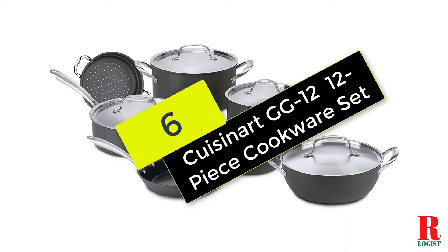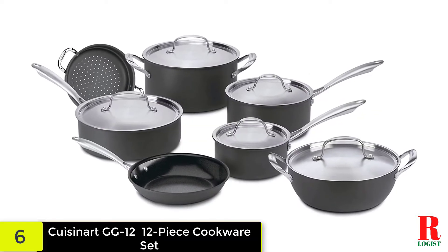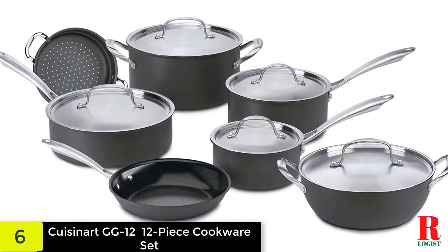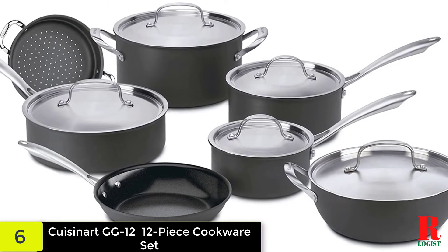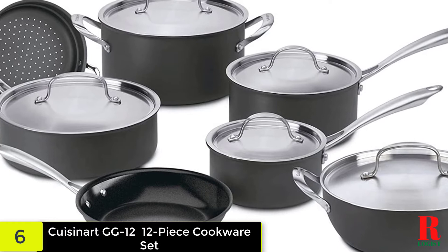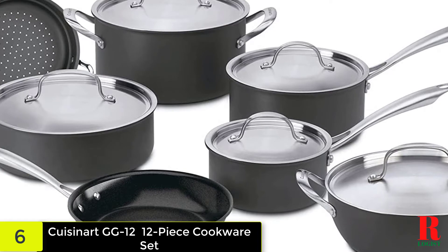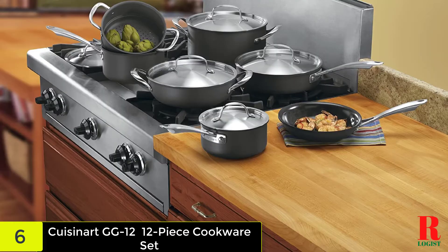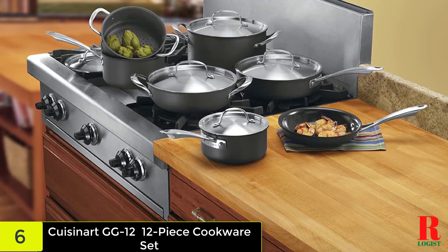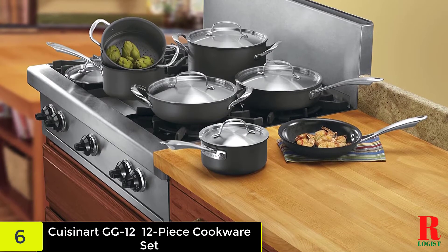At number 6 on our list, we have the Cuisinart GG-12 Green Gourmet Hard-Anodized Non-Stick 12-Piece Cookware Set. We're really delighted with this non-stick cookware set from Cuisinart's eco-friendly lineup. Their porcelain non-stick coating is PTFE and PFOA-free, which helps preserve present oil supplies when compared with petroleum-based coatings. The pans heated equally, and the widely spaced rivets made the pans simple to wash. This particular set scored well on the majority of our performance evaluations.